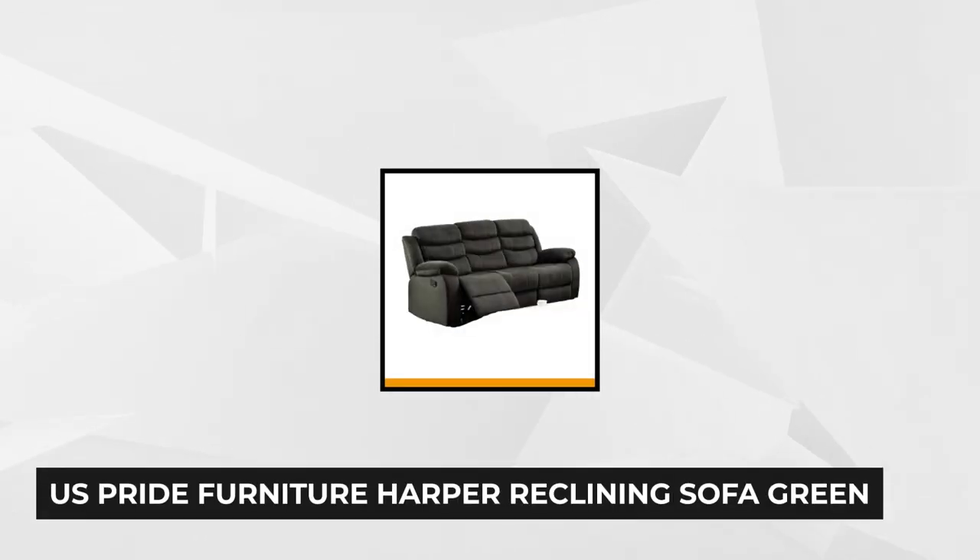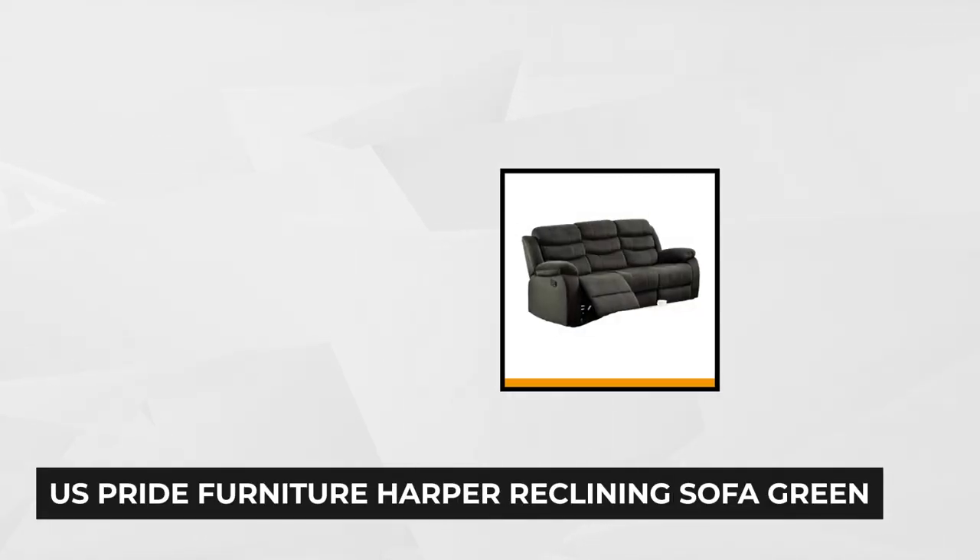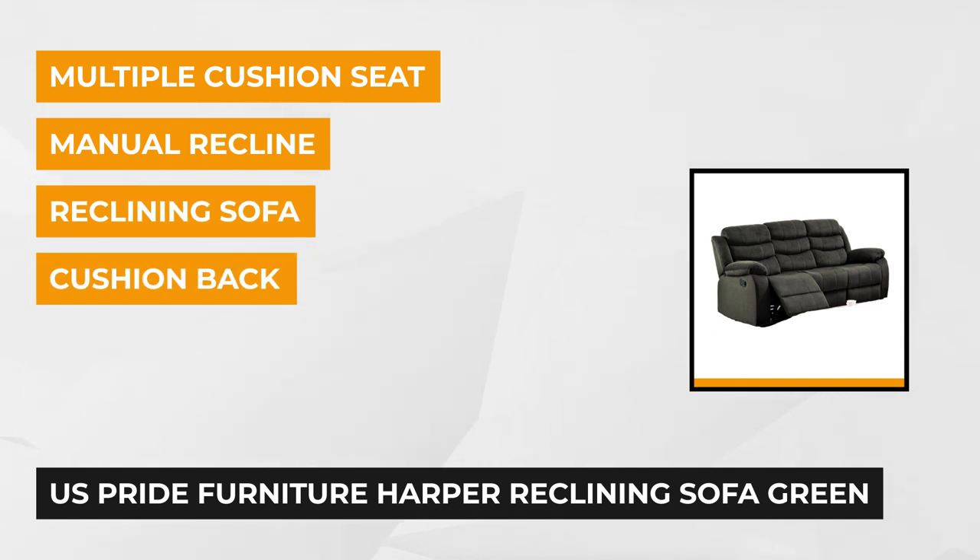The next product on our list is from the US Pride Furniture Collection — the Harper Reclining Sofa. This sofa is a breakthrough creation that gives a perfect combination of relaxation and comfort. It helps you relax with a comfortable and satisfying feeling that will enhance your mood.